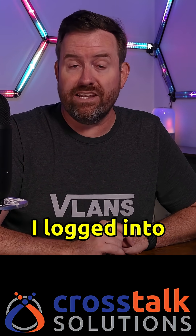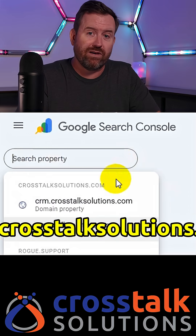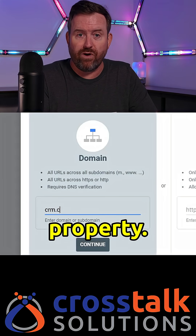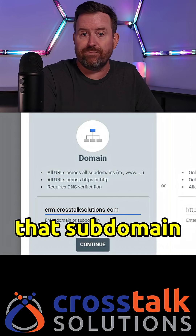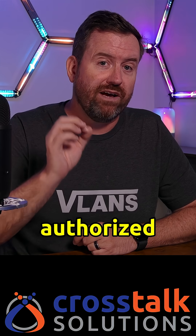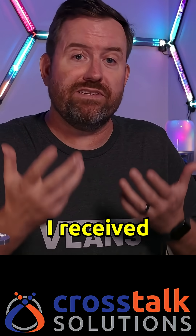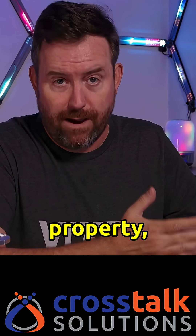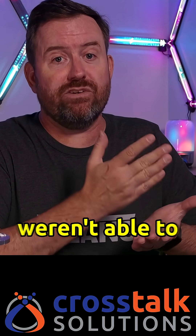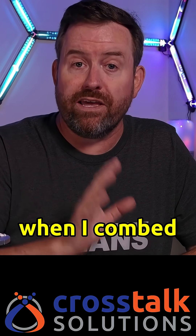The second thing I did was log into Google Search Console for my root domain, and then add crm.crosstalksolutions.com as a new property. Since my root domain is already fully verified, I was able to add that subdomain immediately. I then went to Settings, Users and Permissions, and made sure that only authorized users had access to that property. As it turns out, even though I received emails stating that these two users had been added, they actually weren't able to verify because those users did not exist when I combed through the permissions.